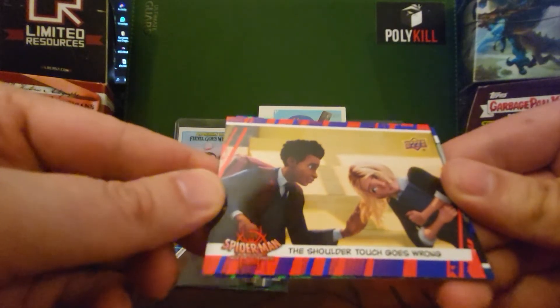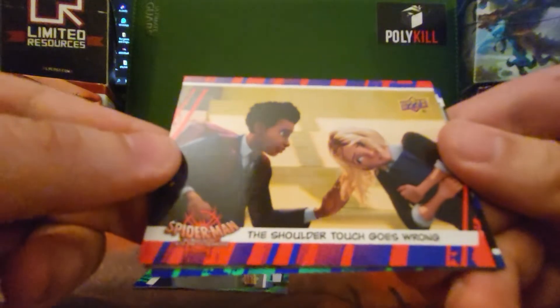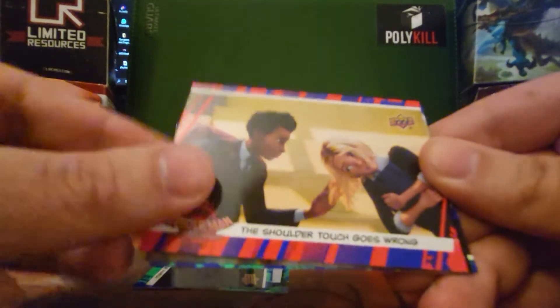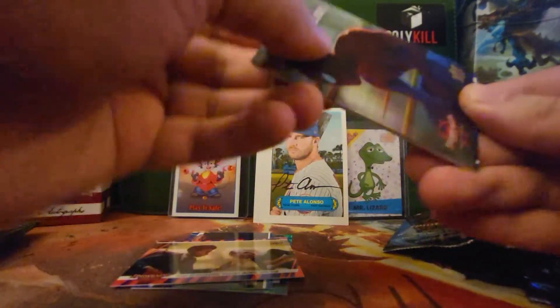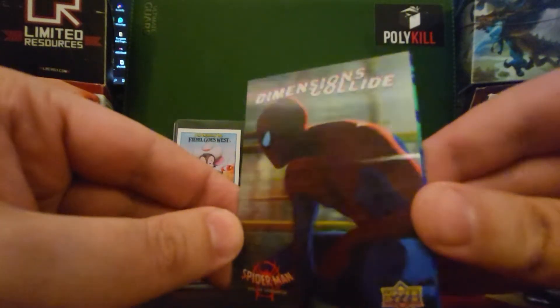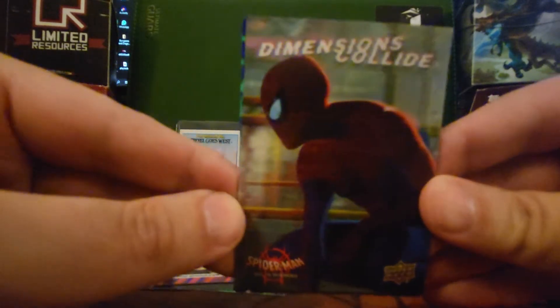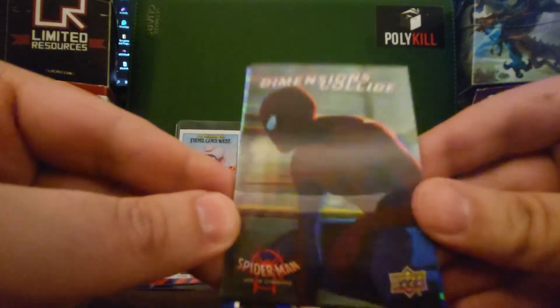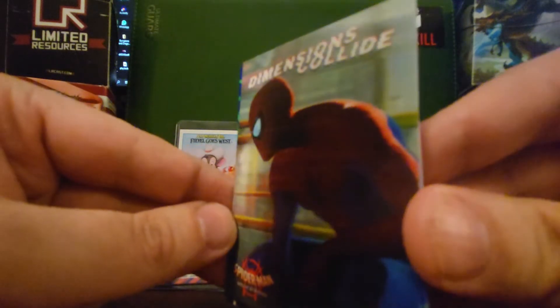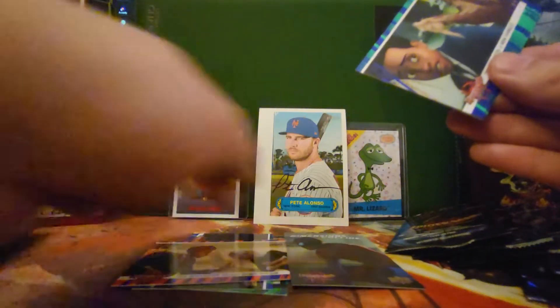The shoulder touch goes wrong — we've all been there, Miles. We've got a Dimensions Collide Lenticular, and it's a nice one. Look at that Spider-Man lenticular. We'll keep that one aside as one of the special cards.